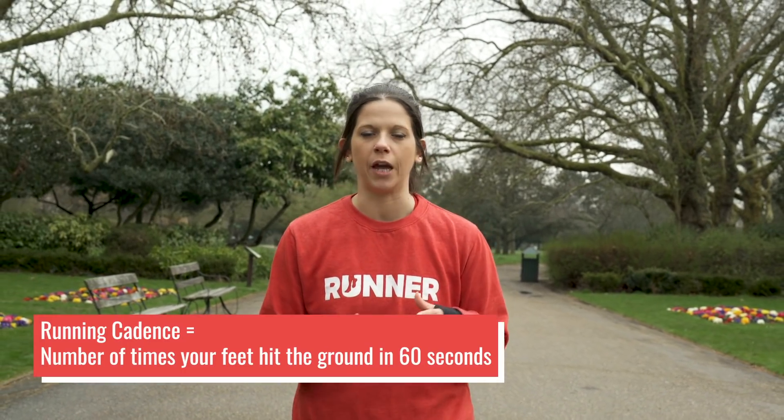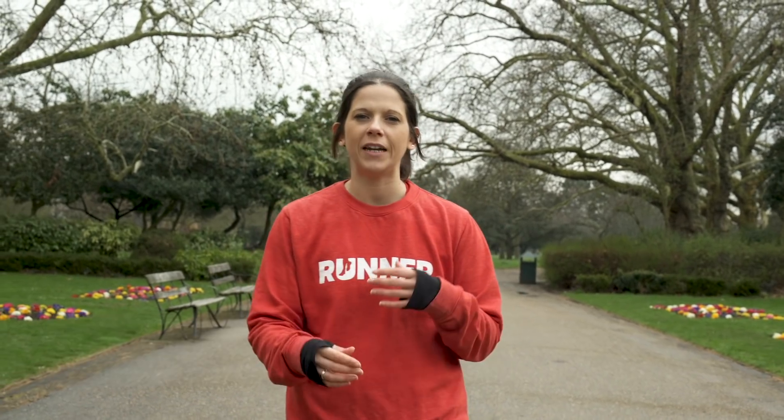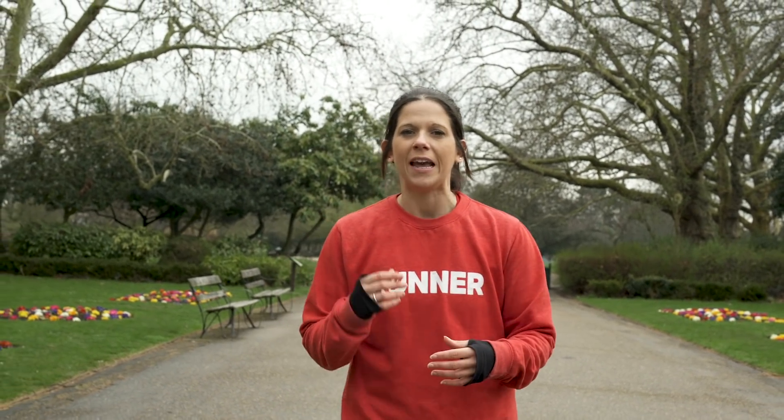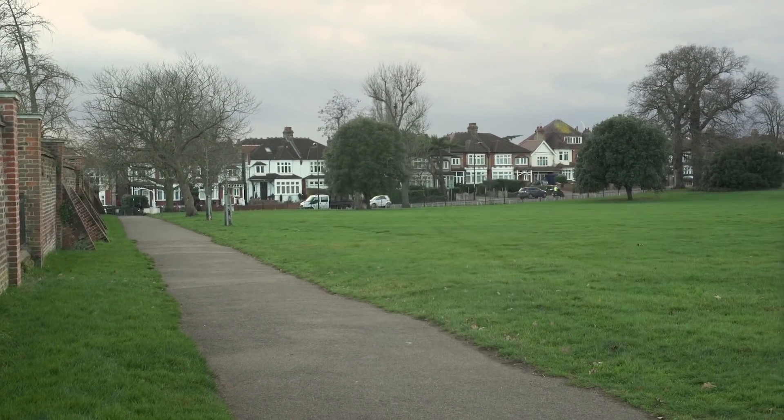Running cadence is one of two factors that make up a runner's speed. The other is stride length, but today we're going to focus on the former. Simply put, running cadence is the number of times your feet hit the ground in 60 seconds — a simple way to measure it is to count the number of times your feet are hitting the ground in a minute.